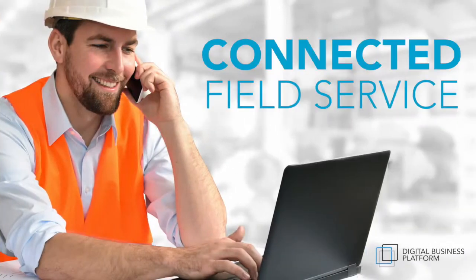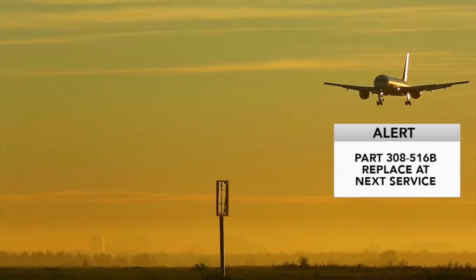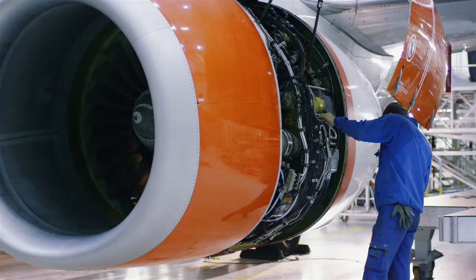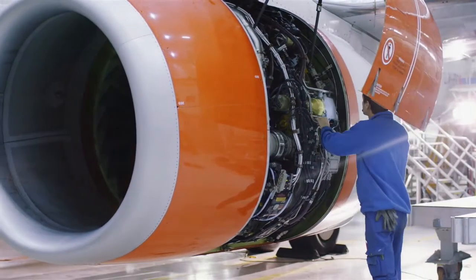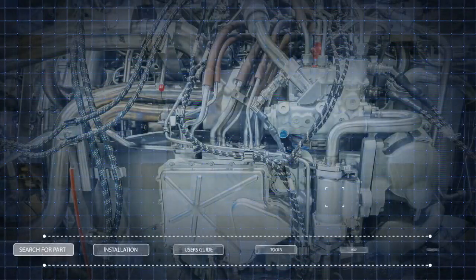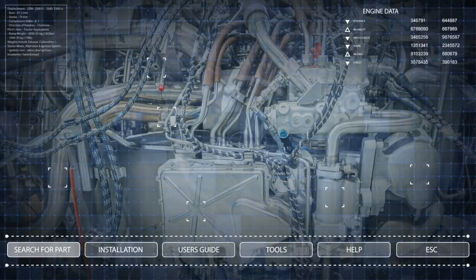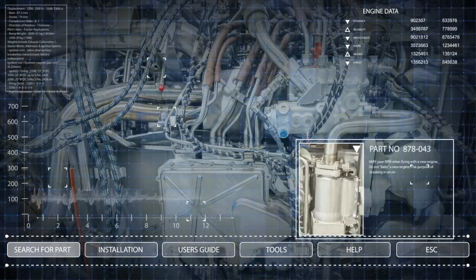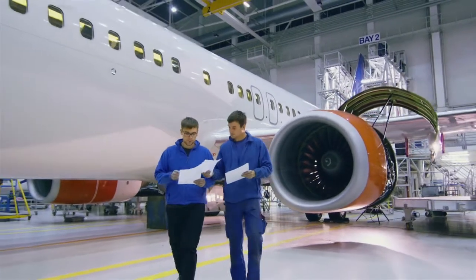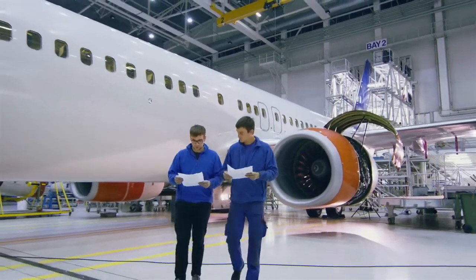The Internet of Things and augmented tools can revolutionize field maintenance services. Connected products, telling you what has or what is about to go wrong, means technicians are equipped with the right tools and parts on the first visit. Augmented reality field service tools can guide technicians to the heart of the problem immediately, meaning you can offer more stringent SLAs than your competitors and accelerate the transformation to products as a service.